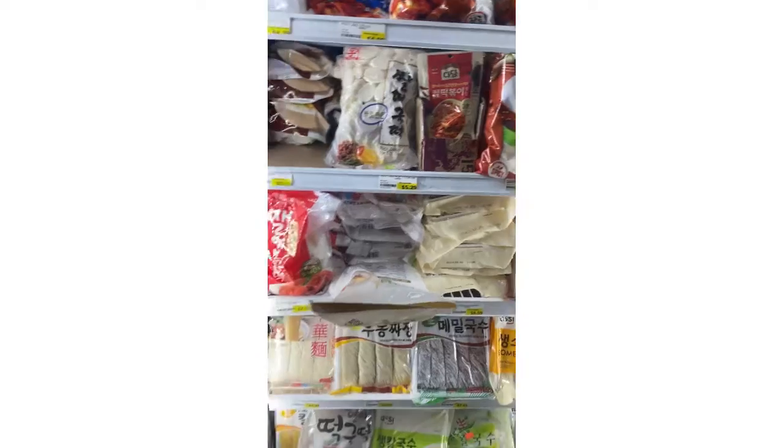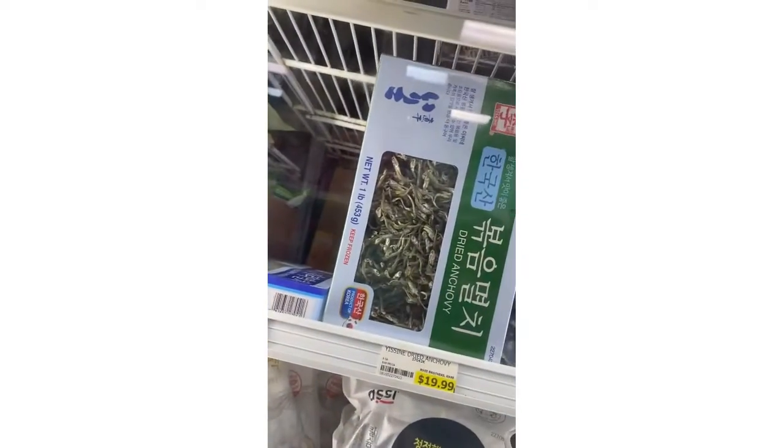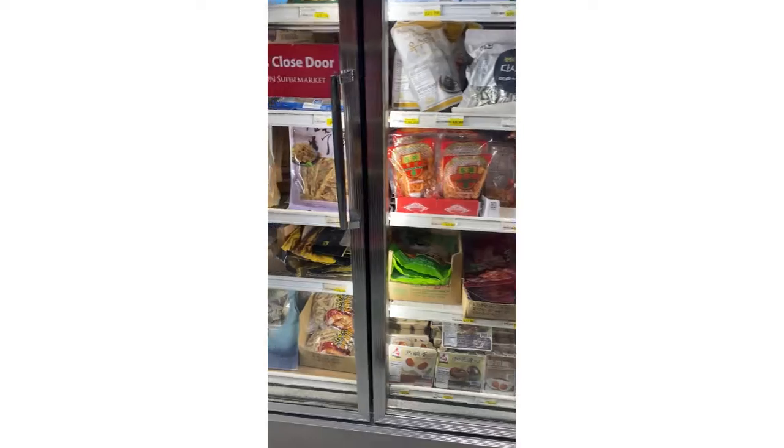They have seafood udon, more noodles, pasta noodles in the fridge. They also have dried anchovy and dried shrimp.